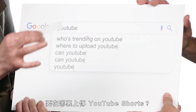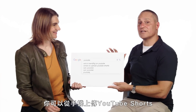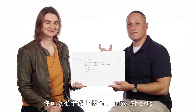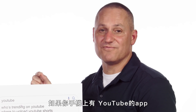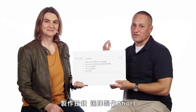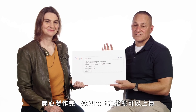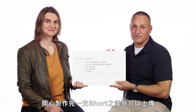Where to upload YouTube Shorts? You can upload YouTube Shorts from your mobile phone. If you have the YouTube app on a mobile phone, you just push the plus button — the create button — select 'create short,' and you can add effects and add music and just have a fun time creating a short and uploading it.